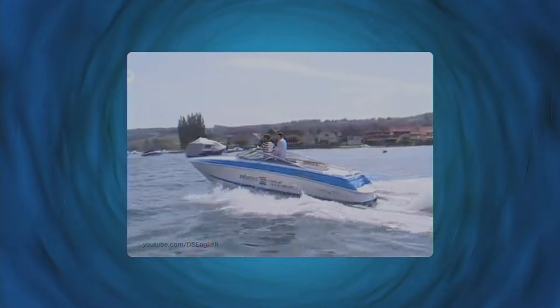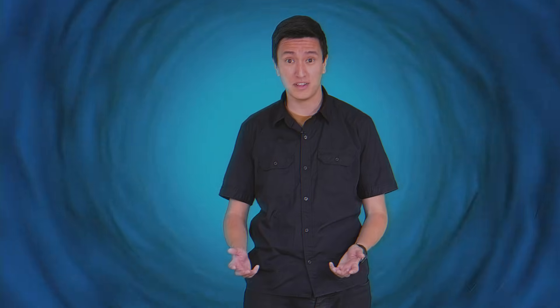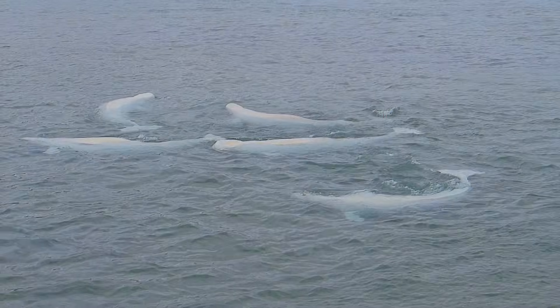Today's oceans are noisier than ever, with recreational boats, shipping vessels, navy sonar training, and oil and gas exploration. All this racket is disruptive to whales. Extra sounds make it harder for them to do their day-to-day work. They need to be able to hear in order to find obstacles, to find food, even to find one another.